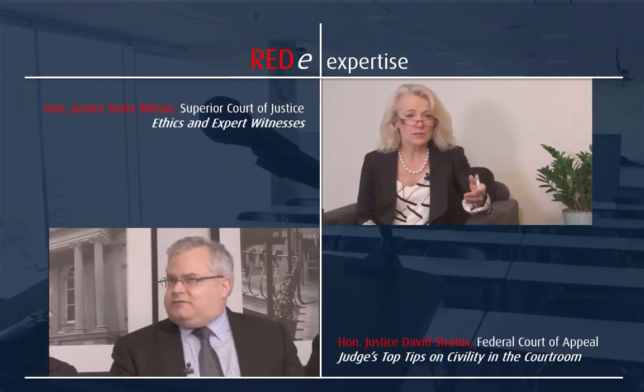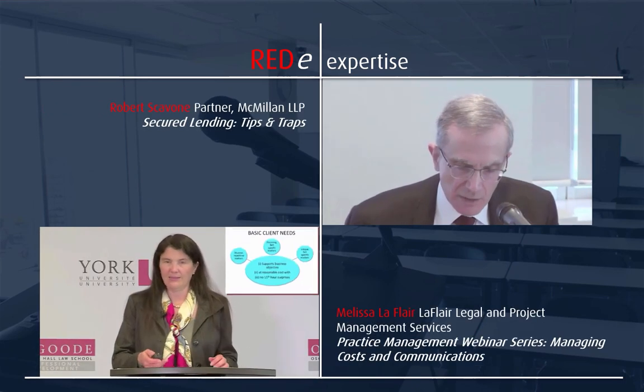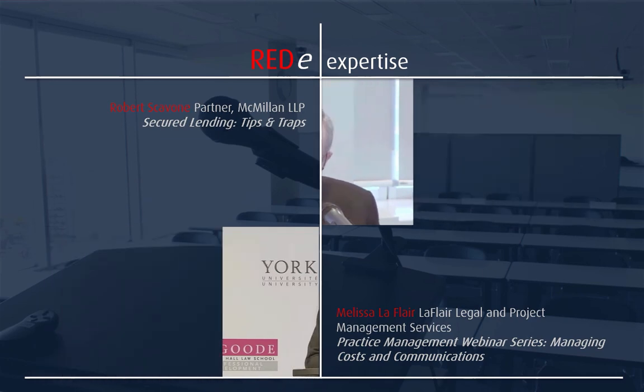Osgoode PD attracts a wide range of expertise to its programs, including practitioners, judges, prominent academics, and industry experts. Ready Passport grants you affordable access to hundreds of these thought leaders.